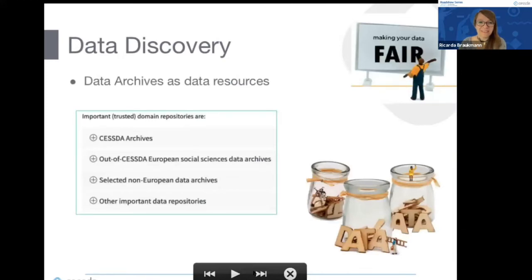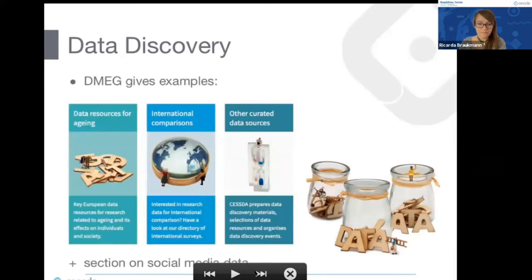The data archives mentioned in the publishing chapter are also data resources themselves. In particular, the trusted domain repositories make metadata of the datasets they hold available. In the DMEG you can find information on CESSDA archives but also other European social science studies and archives outside CESSDA, as well as non-European data archives and other important data repositories. So if you're looking for data for your studies, this is a good resource.